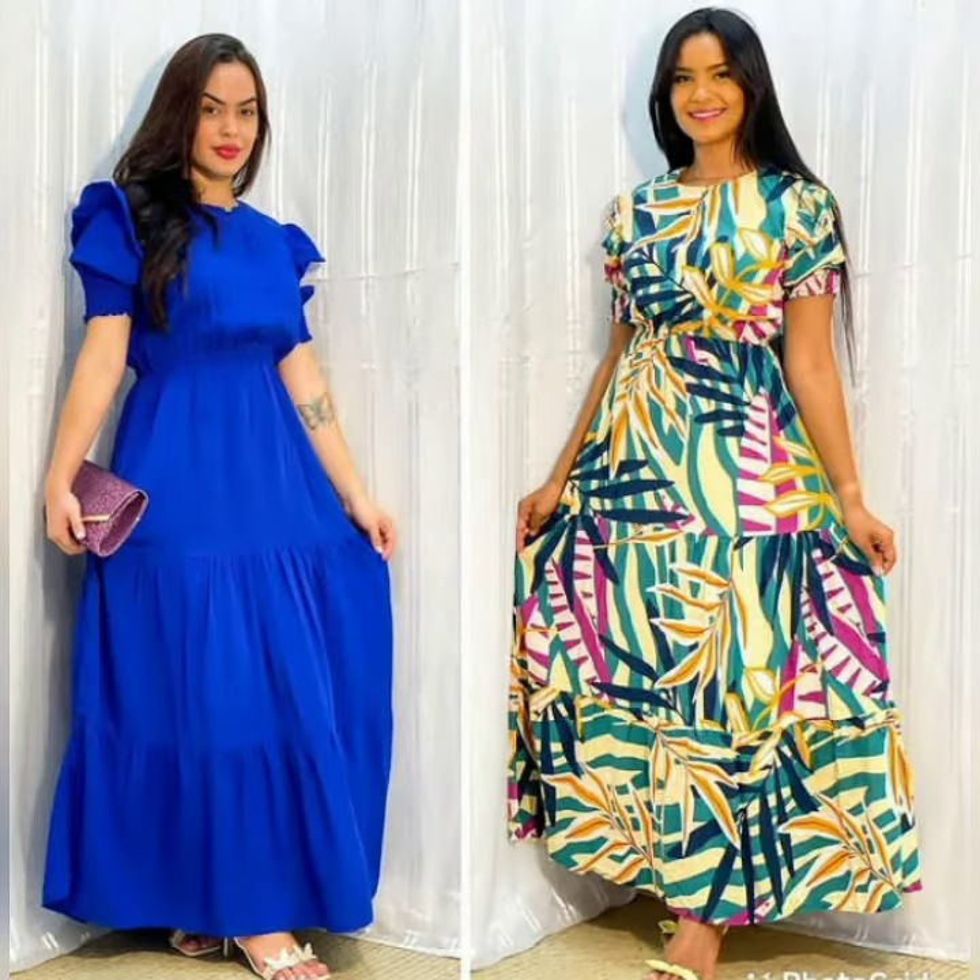Different style and trendy designs. All designs are very different, trendy and beautiful.